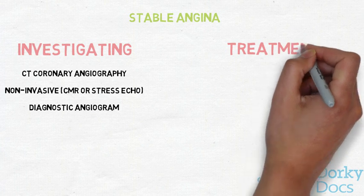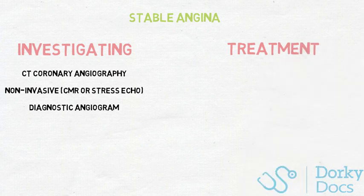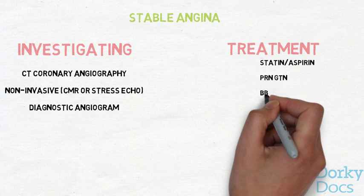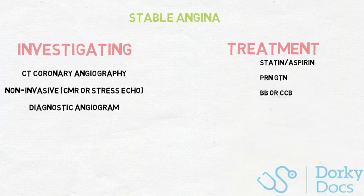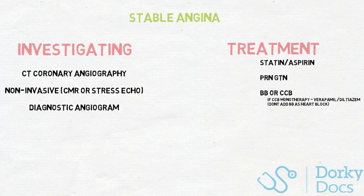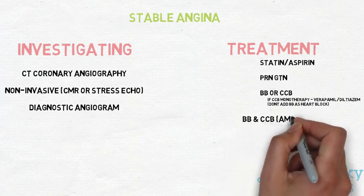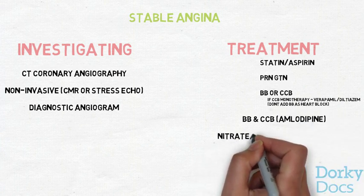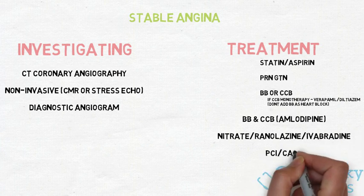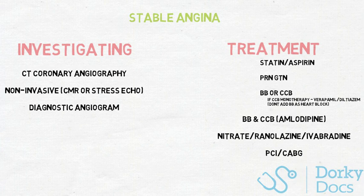Now we've established a diagnosis of stable angina, here's how to manage it. All patients should receive a statin and aspirin in the absence of contraindications, with PRN GTN spray sublingually. Beta blockers or calcium channel blockers are first line — but if using calcium blockers alone, verapamil or diltiazem should be used. Don't use beta blockers with verapamil due to the risk of heart block. Titrate doses to maximum before adding other drugs. The next step combines beta blockers and calcium channel blockers — not heart-rate-limiting ones. If that's inappropriate or fails, the choice is between a long-acting nitrate, nicorandil, ranolazine, or ivabradine. If all medical treatment fails, surgical intervention with PCI or coronary artery bypass graft would be warranted.